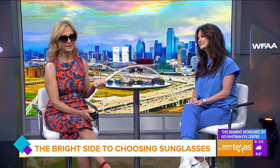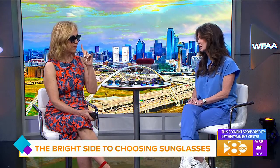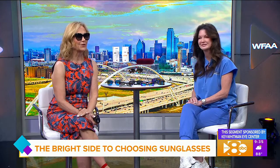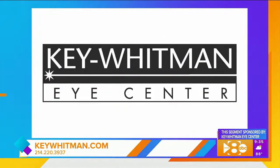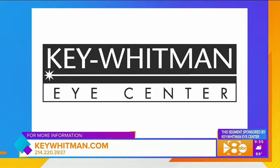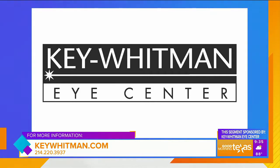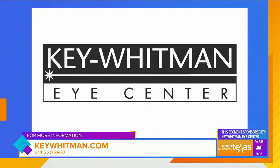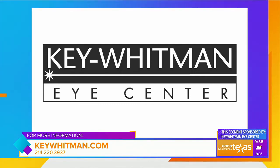You can look really good in these sunglasses — and you probably have more than one pair. Give Key Whitman a call if you are due for that annual eye exam. Be sure to stop by and have them recommend a pair of sunglasses too. You can book an appointment by calling 214-220-3937 or visit keywhitman.com.